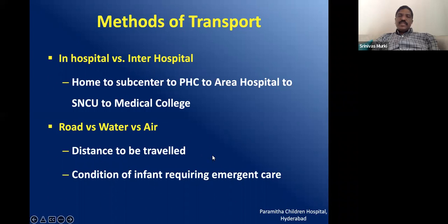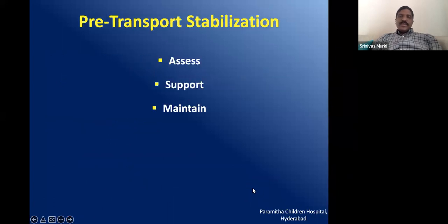The method of transport depends upon the distance to be travelled, available local facilities, and the condition of the infant requiring emergent care. There may be situations requiring transport within 24 hours where the baby must be flown so that critical heart disease can be managed surgically. Once you have decided to transport, you need to stabilize the baby, which requires assessing the baby's condition in various modalities, and supporting and monitoring the baby before and during transport.